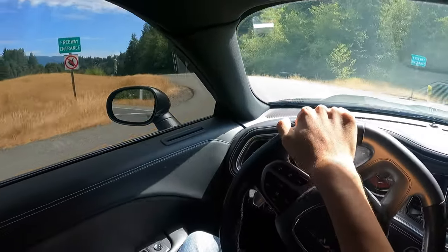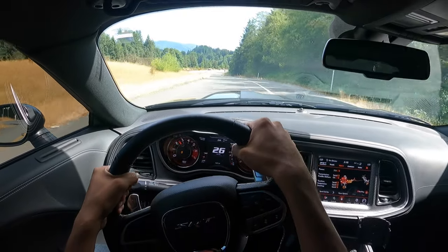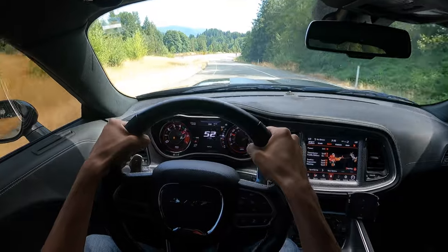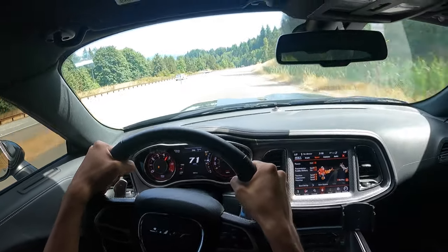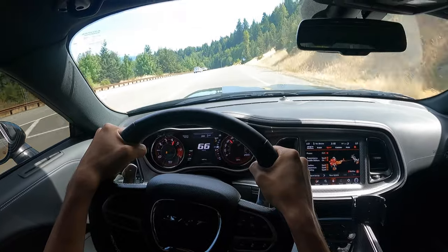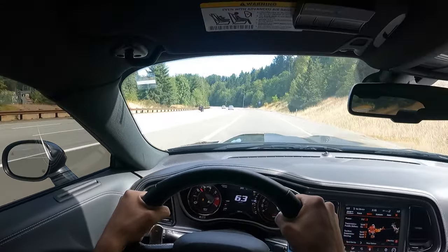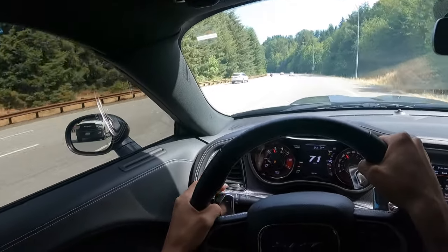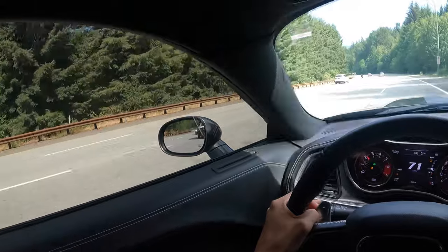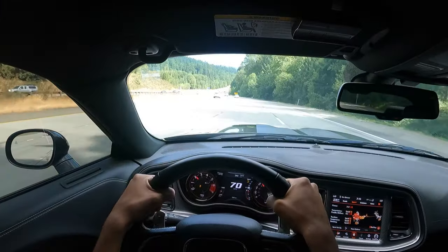Okay, let's see how this on-ramp goes. Oh my god — this thing is angry! Oh my gosh — yeah, it definitely gets up and goes for sure. Wow.